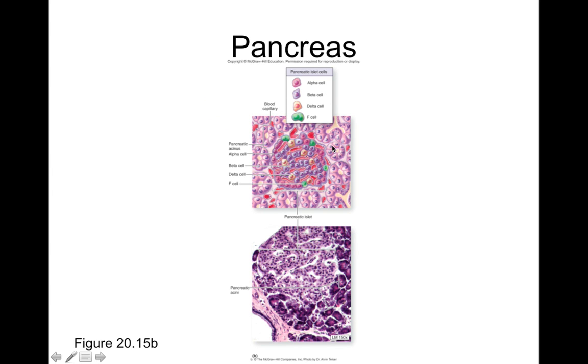If we zoom in on the pancreas, what we're concerned with today — because we're talking about the endocrine system — are the pancreatic islets. Those are the little islands of tissue in the pancreas. You can see this area is a little lighter than the surrounding tissue; that lighter area is the pancreatic islet, and it's full of different cell types: alpha cells, beta cells, delta cells, and F cells. Each releases a different hormone involved with blood glucose regulation.